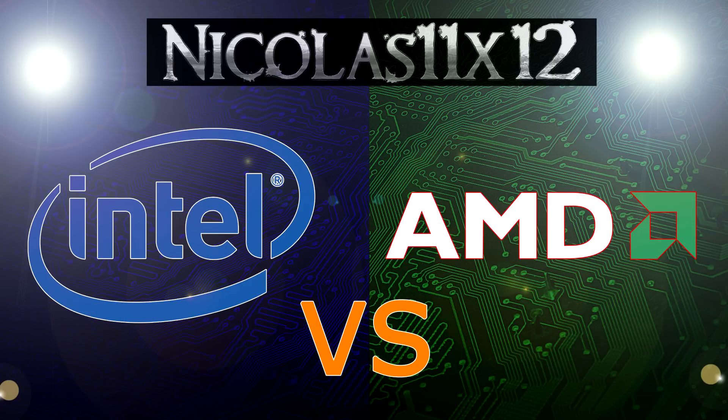Today we are again resurrecting the battle between Intel and AMD. Both companies are fantastic, and Intel as well as AMD CPUs have benefits and drawbacks.